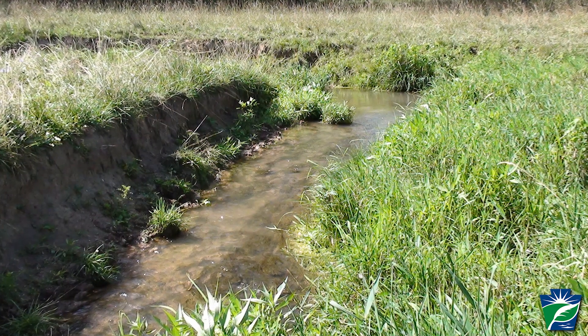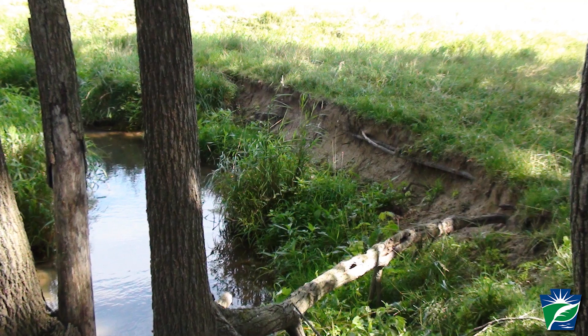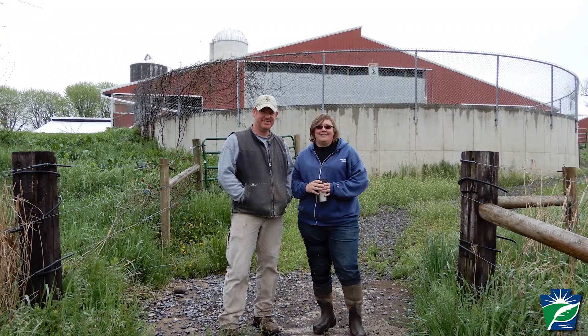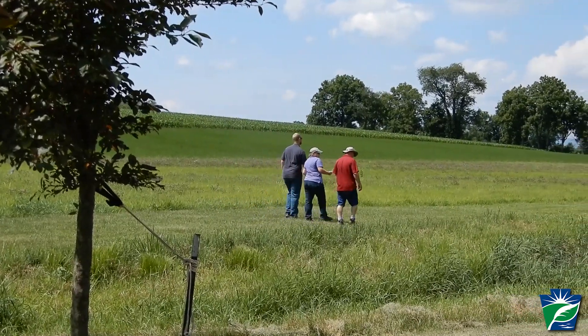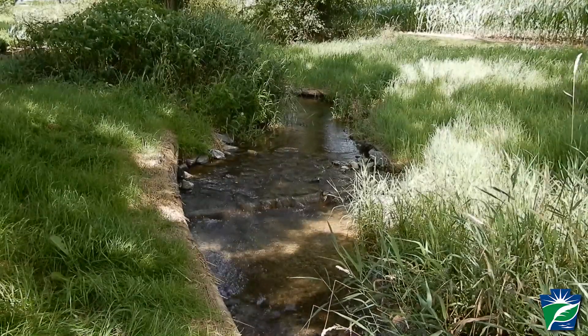A lot of landowners have problems where the stream banks on their properties are eroding or falling into the stream, and a lot of times this can be more severe than others. When the landowners reach out to Shannon at the Conservation District, she'll go out and take a look, and if we can, we work with the landowners to help stop that erosion, to stabilize the stream banks, so that they aren't losing property — so that their property isn't literally washing away.